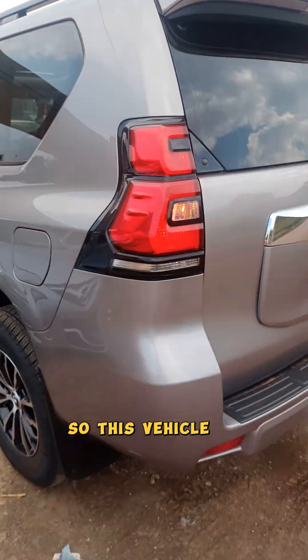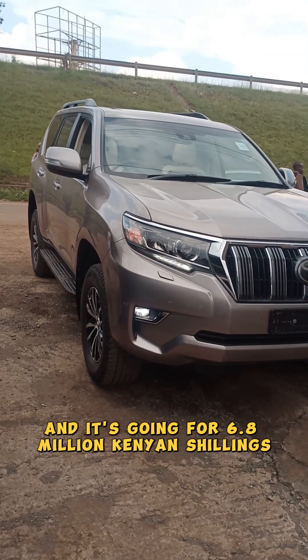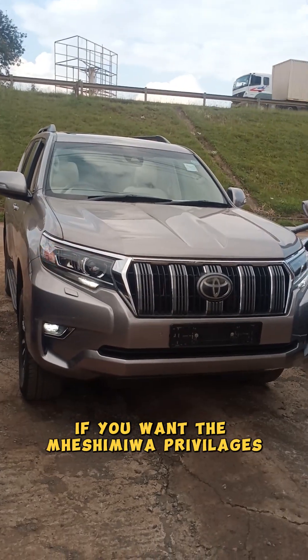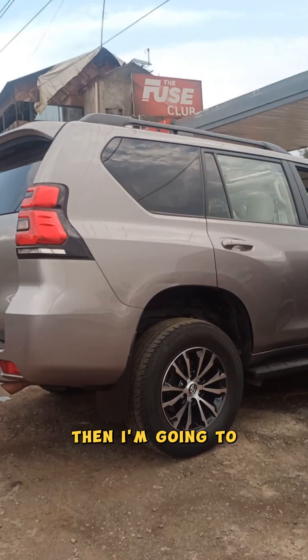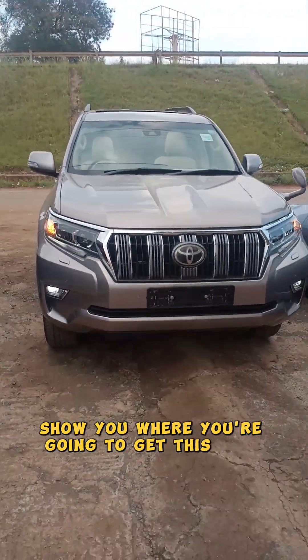So this vehicle is available and it's going for 6.8 million Kenyan shillings. Come on, claim the Mweshimiwa privileges — hit me up and I'm going to show you where you're going to get this baby.